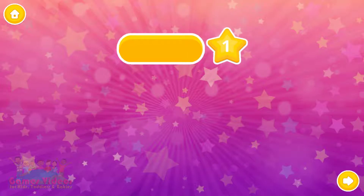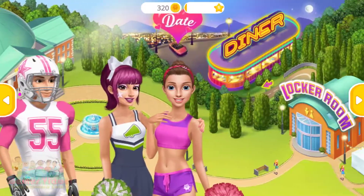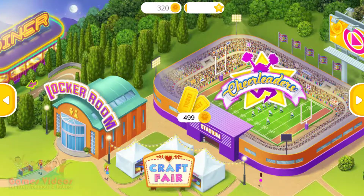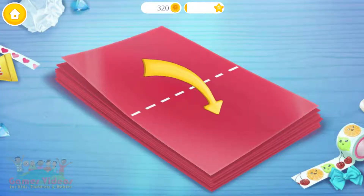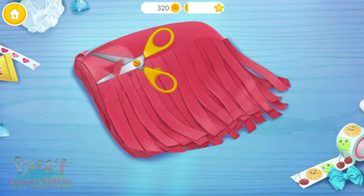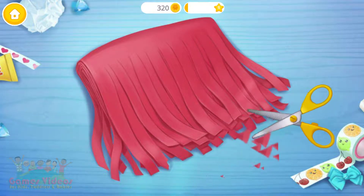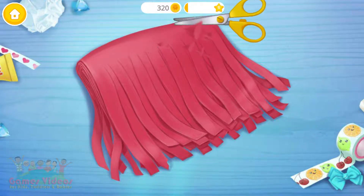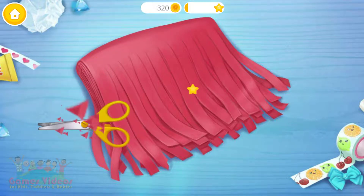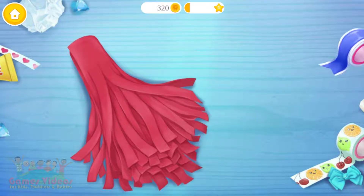Congratulations! You got a reward! Dress me up for my dance! Welcome! Let's make pom-poms for the dance! First, fold it in half. Now cut strips through all layers. Great! Now roll it tightly. Almost done!